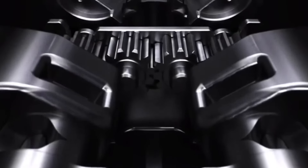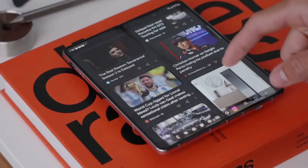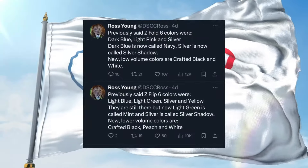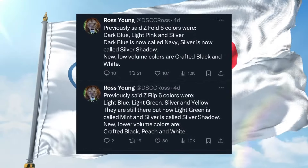We've got the inside scoop on the color options for the Z Flip 6 and the Fold 6. Samsung is planning to offer a wide range of vibrant colors, with seven options for the Z Flip 6 and six for the Fold 6. It's shaping up to be a colorful lineup indeed.